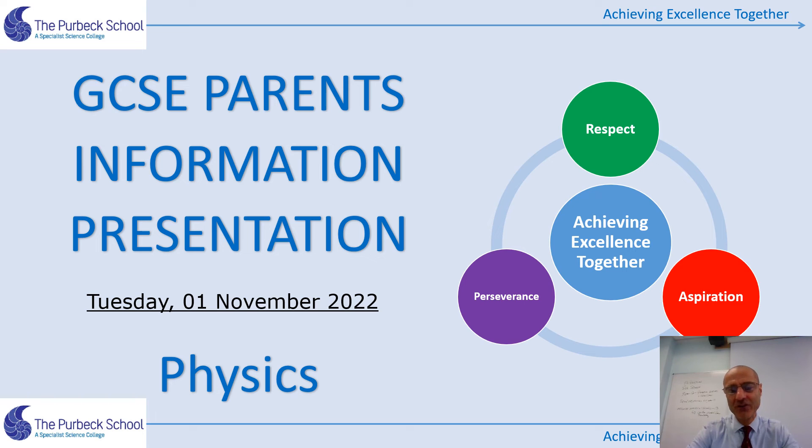Thank you for listening to this presentation on GCSE physics revision. The most important thing is that students take action to revise promptly using the suggested resources, work diligently over weeks rather than leaving it to the last minute, use past exam questions, do the homeworks, and attend school as often as possible. If there's any problem, you can contact me directly at mnicolaides@perbeck.dorset.seh.uk. Thank you very much for listening.